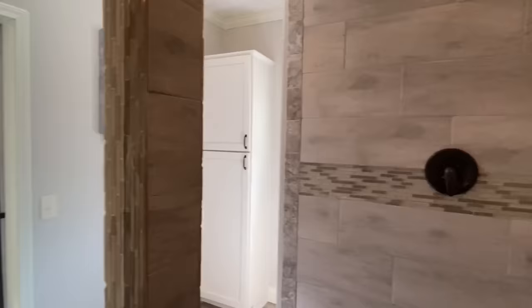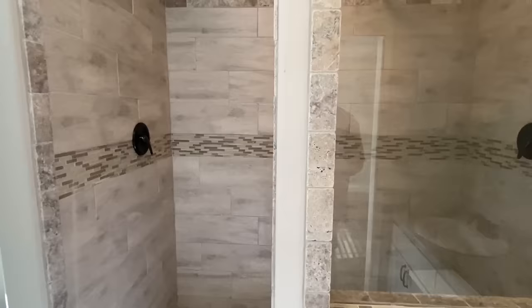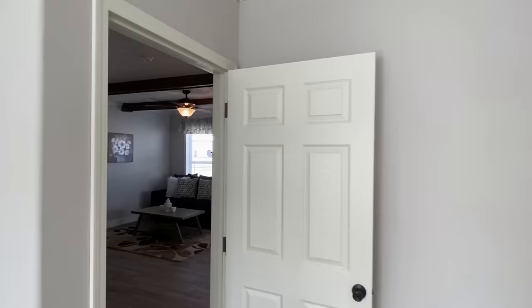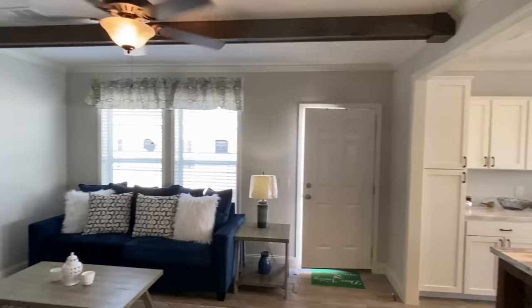I was as excited about touring this as I was about some of the huge homes I've done, because I see it in the comments all the time — y'all talk about how you love the really big triple wides, but you say, 'I don't need anything that big, it's just me, or just me and my spouse, we're retired.' This is cool. If you haven't dropped us a like please do that, it'll help me out a lot. Don't forget to share this video — there's got to be somebody who needs to see this home.